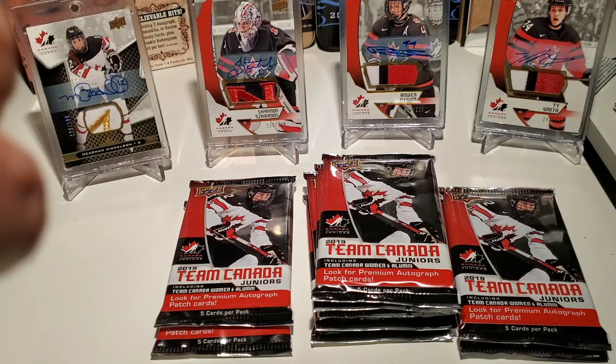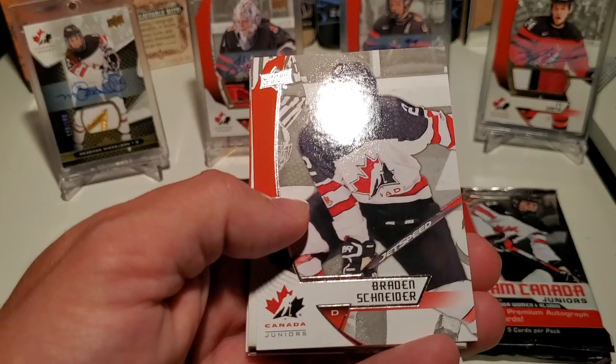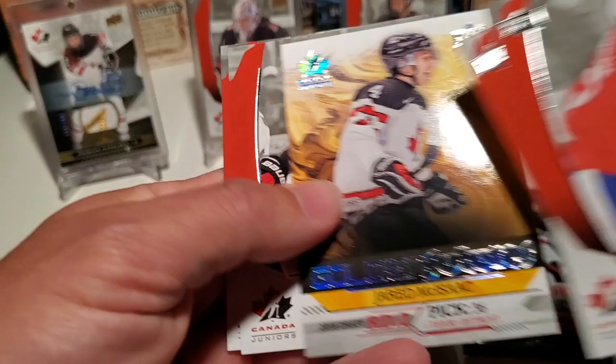Dirk Graham with that dirty mustache and that bucket. Braden Schneider. Golden Futures — oh there it is, Jared McIsaac. I like how they tell you: round two, pick 36, Detroit. Ryan Suzuki and Philip Tomasino. Be nice to get a Suzuki hit or something of some kind — Nick Suzuki, yeah.